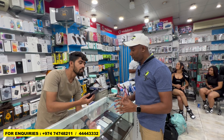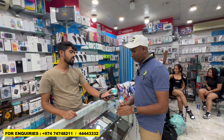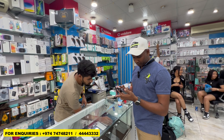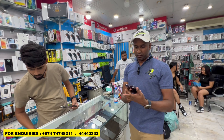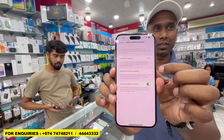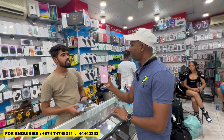For the 14 Pro Max 1TB, only 15 days use. The battery life is 100%, 512GB, very clean piece. If you buy this mobile they will give you full accessories — back cover, camera glass, cable, everything extra. The price for this one is 4800.